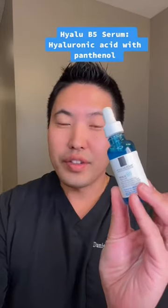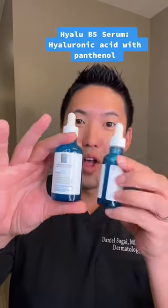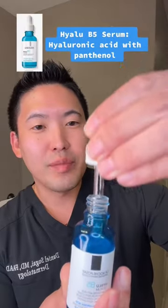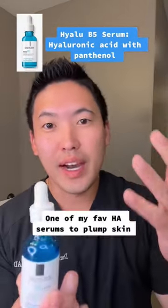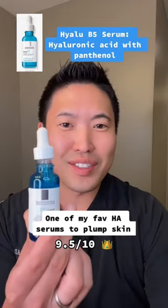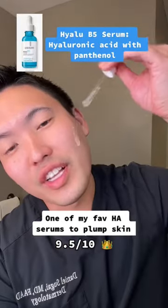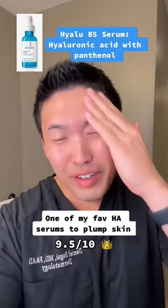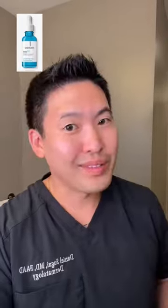Number one, the Hyalu B5. I love this serum so much — I went to France and I got the big one here. Hyaluronic acid, panthenol, so plumping and hydrating. When I get it on my face, it just feels so nice. Put it on after the cleanse when your skin is damp. Also smells nice. If you have a fragrance sensitivity, sorry, can't use this one then.